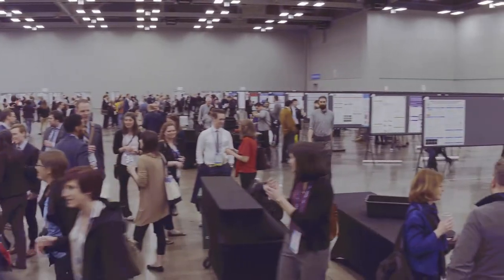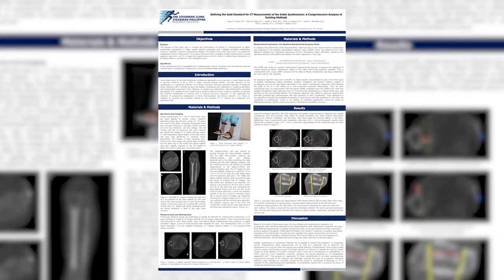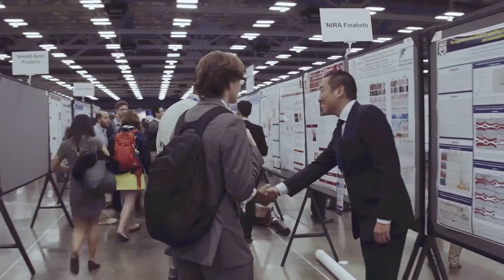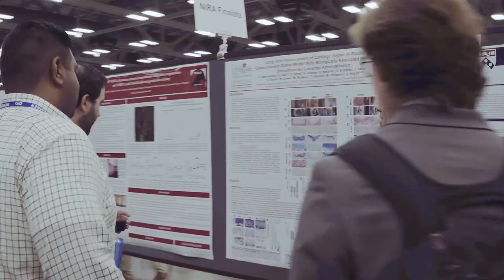I'm presenting a podium presentation for the ankle syndesmosis research that we're doing with Dr. Clanton. We're looking at medical imaging of the ankle and how to detect when there is a problem using those images. There are a lot of different ways to look at them and make measurements from the images, and we're comparing all the existing ones to see which one is best.